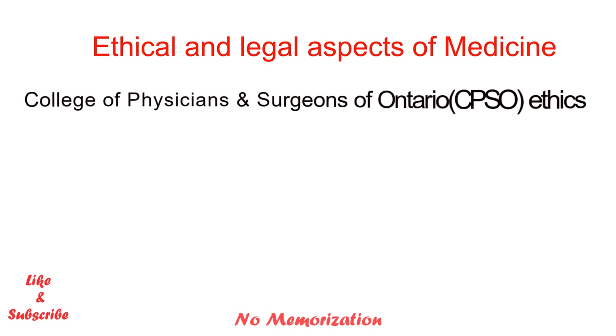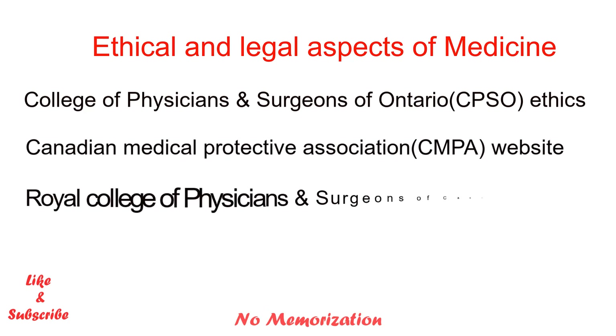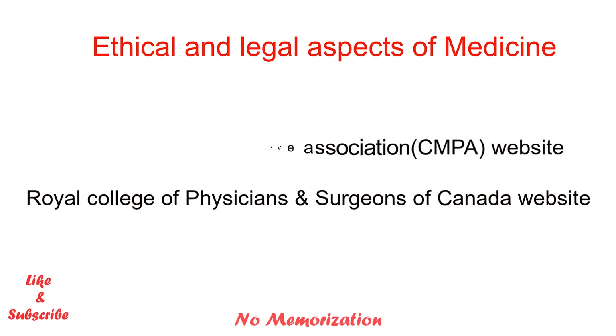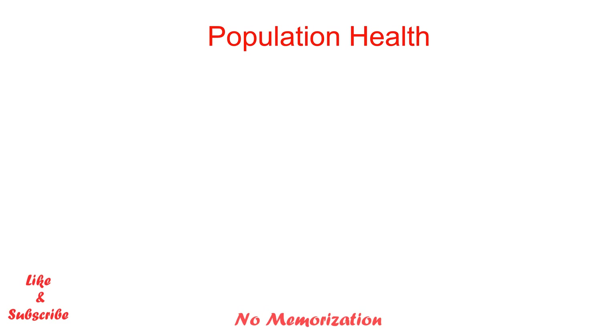For ethical and legal aspects of medicine, I took help from different websites. The first is the College of Physicians and Surgeons of Ontario ethics website; secondly, the Canadian Medical Protective Association official website, also known as CMPA; and lastly, the Royal College of Physicians and Surgeons of Canada official website. These are valuable and completely free resources for ethics preparation. You will find all these links in the description below.